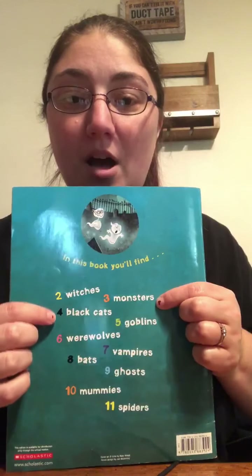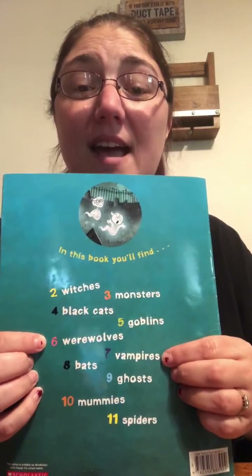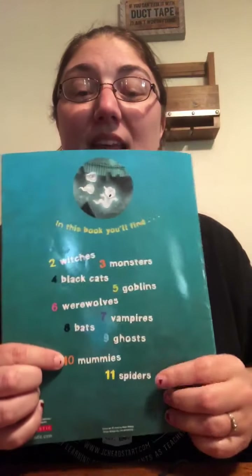Alright, guys, in this book it says you'll find two witches, three monsters, four black cats, five goblins, six werewolves, seven vampires, eight bats, nine ghosts, ten mummies, and eleven spiders. And I think we found all of them, didn't we? Thanks so much for doing it with me, and I hope you have a great weekend. See you next time. Bye!